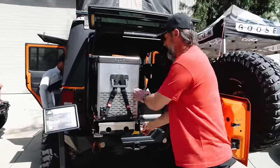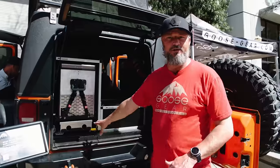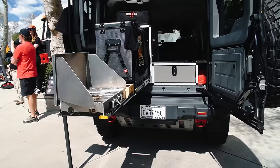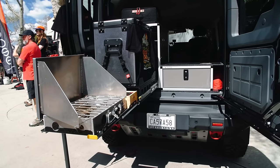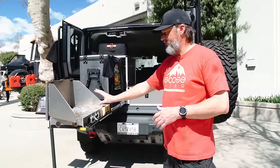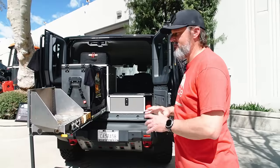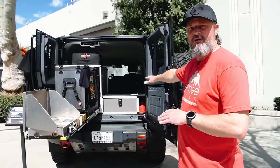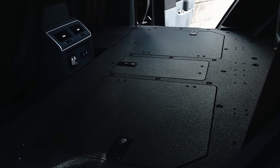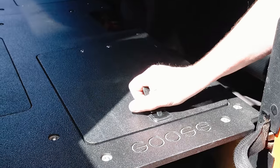We also do seat deletes, which give you a little more storage capacity. This is a similar system in a 2024 Ineos Grenadier — our Camp Kitchen 2.2 with a fridge, stove, and a single drawer. This vehicle also has seat deletes, and we make platforms so you can sleep inside the vehicle without a rooftop tent or ground tent. Seat deletes give you storage underneath for tools, recovery gear, and other things you need.